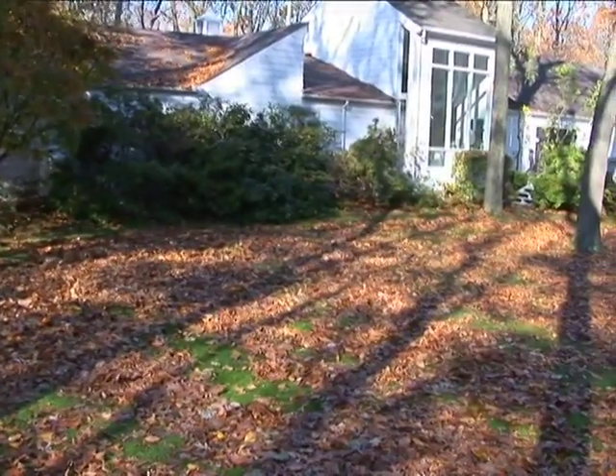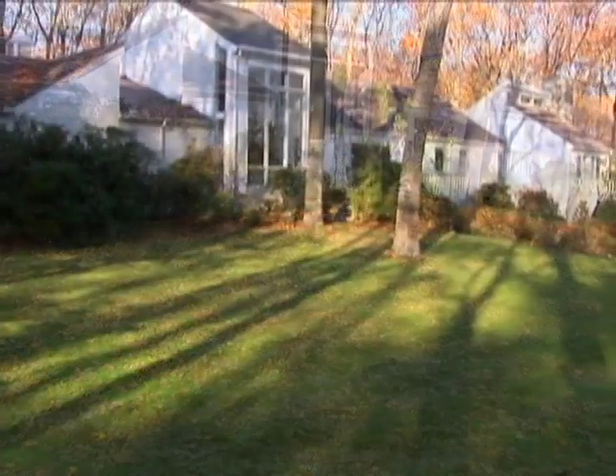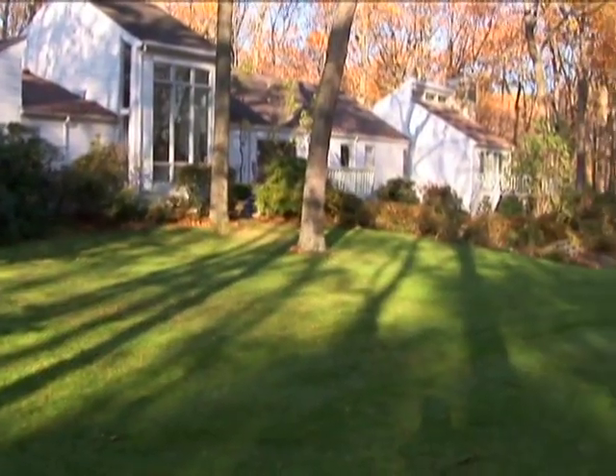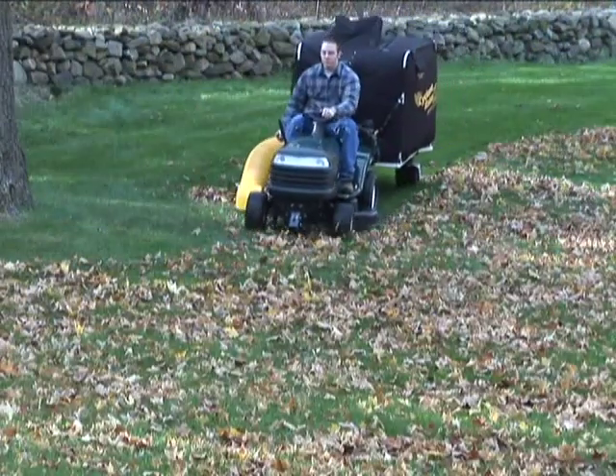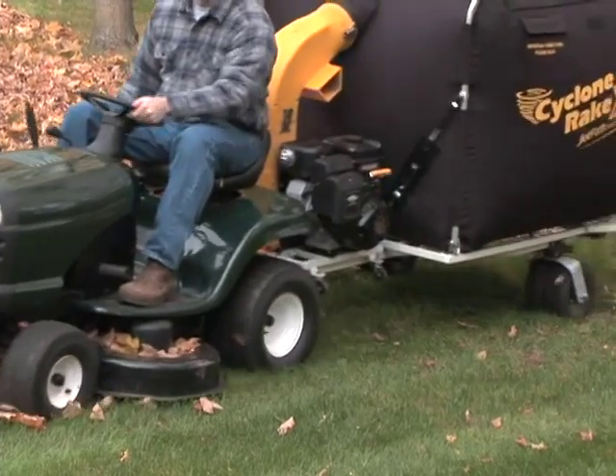No matter what your property size, from a half-acre home site to a farm or estate, the Cyclone Rake will make the job so easy you'll hardly believe it. The Cyclone Rake hitches to nearly any riding mower.